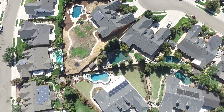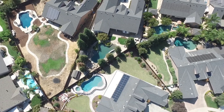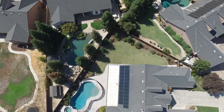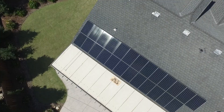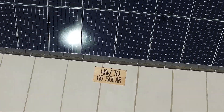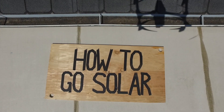Getting solar panels is basically like buying a money-saving, energy-producing appliance for your home. But just like any other appliance, you've got to do a bit of research before you feel comfortable making a buying decision. So how do you know it makes sense to go solar in the first place? What are the things that really matter in the sales process to help you cut through all the marketing? And what should you expect from the installation process? Let's get into all of that.